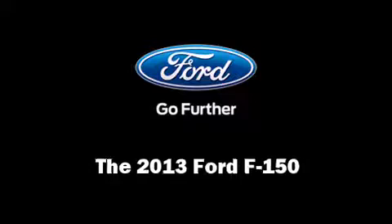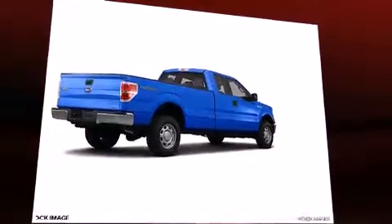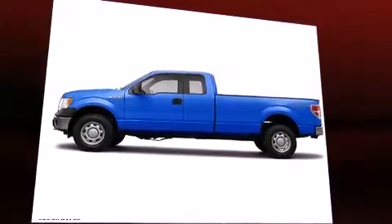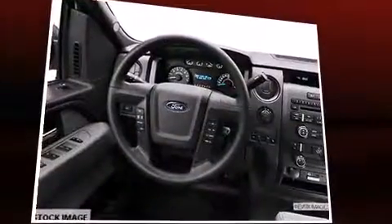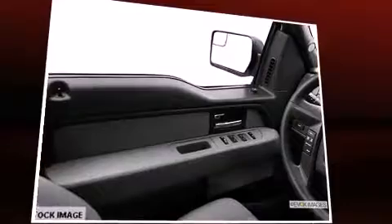Come test drive this 2013 Ford F-150. Smooth gear shifts are achieved thanks to the powerful eight-cylinder engine. For added security, Dynamic Stability Control supplements the drivetrain. Four-wheel drive allows you to go places you've only imagined.